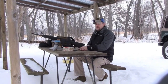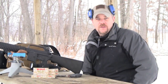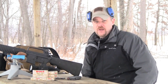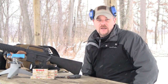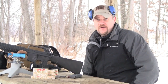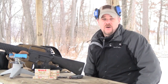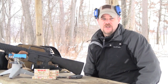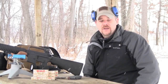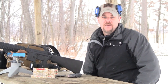Hey guys. Today we're going to talk about wolf ammunition. There's a lot of information and discussions on the internet, and I want to dispel some of the myths and also let you know some of the downsides and truths about the ammunition. Along with that, we're going to do a little bit of accuracy testing. Wolf ammunition is popular because of the cost — it's a low-cost alternative to most ammunition out there, even military surplus. A lot of people use it, but many assume it's bad for the rifle.